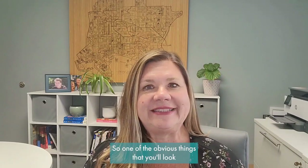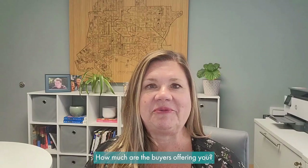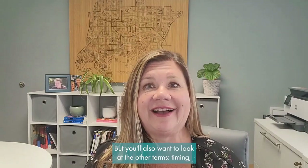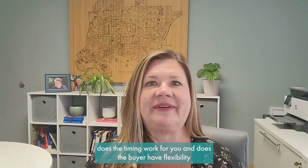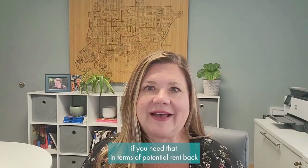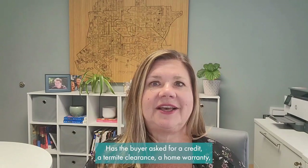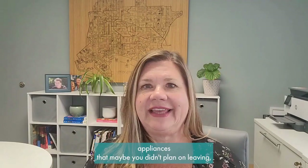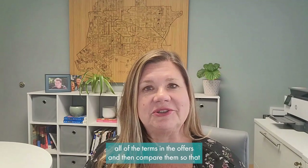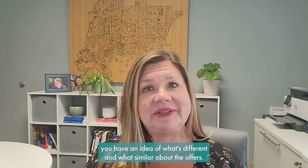One of the obvious things you'll look at when evaluating offers is price — how much are the buyers offering you. But you'll also want to look at other terms. Does the timing work for you, and does the buyer have flexibility if you need a rent-back or additional occupancy after closing? Has the buyer asked for a credit, a termite clearance, a home warranty, appliances, or furniture you didn't plan on leaving? Carefully review all of the terms and compare them.